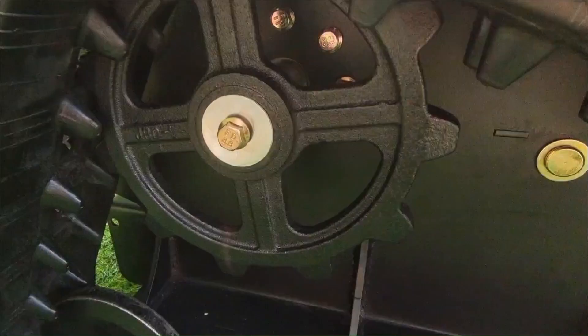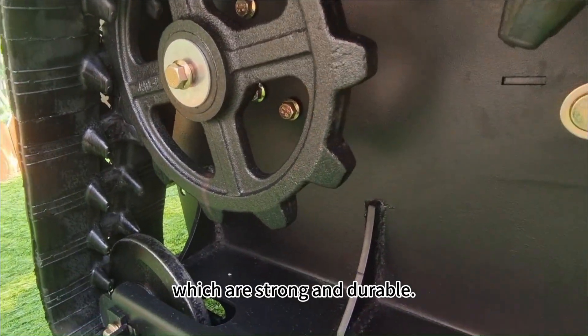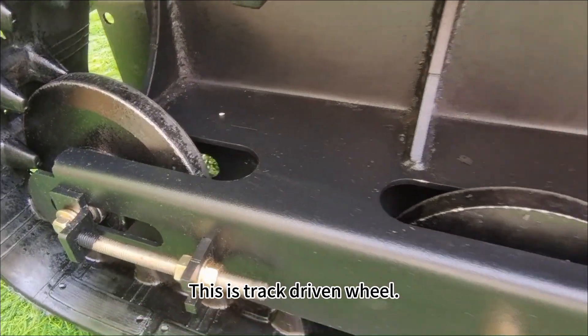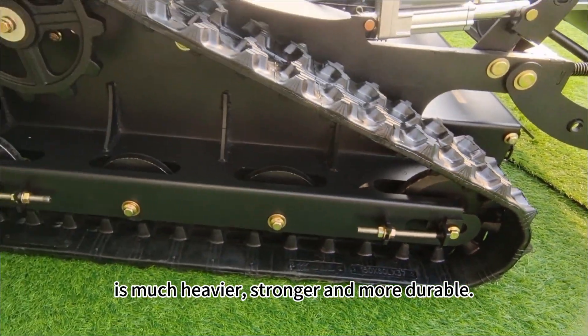This is a driving wheel. Vigrantek driving wheels are cast and then machined to be strong and durable. This is a tread driving wheel, cast in steel — the same material used for heavy equipment — and is much heavier, stronger, and more durable.